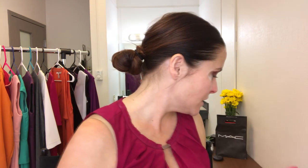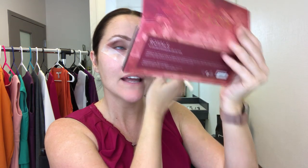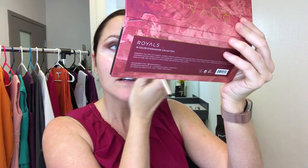I am an evening news anchor — I anchor the five, six, and ten p.m. Monday through Friday newscasts. I'm also a multimedia journalist, which means I shoot, edit, and write packages once a week. My segment is called 'Your Best Life' and it covers health topics.